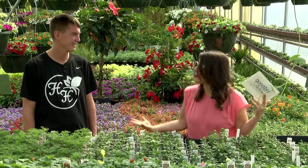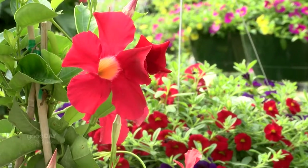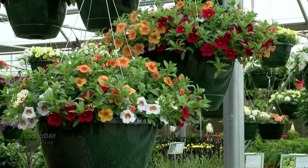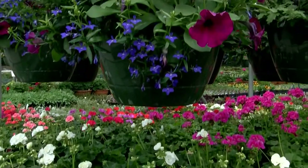We have a big event coming up — the Garden Party on April 22nd, 23rd, and 24th. Everything will be 20% off. It'll get you ready for buying early, make sure you have quantities, and get your containers ready to go.